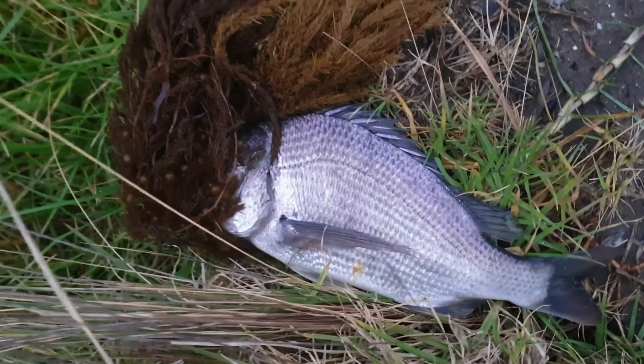Another little mullet — oh, he's gonna be slippery, isn't he? Sixth one for the day, another 40 centimeter. Beautiful looking fish. We'll get this guy back in as well.